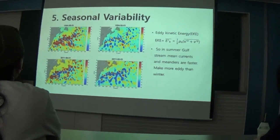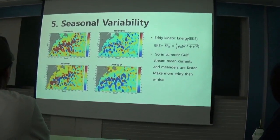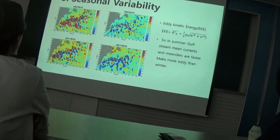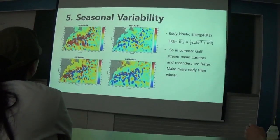In this formula, the prime notation represents the monthly mean deviation of the variable. So in summer, Gulf Stream mean currents and meanders are faster, making the flux greater than in winter.